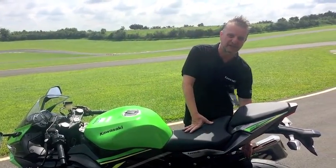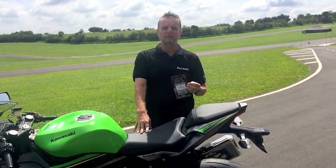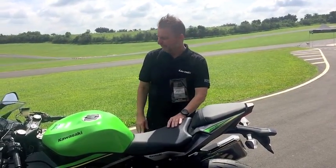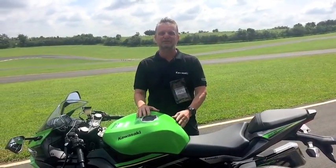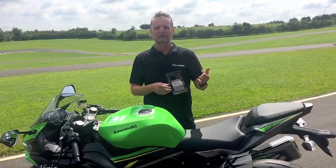A mesma coisa para a suspensão traseira, nós temos ajustes de pré-carga, de compressão e de retorno, tudo fácil de regular. Então, basicamente, essas são as novidades da nossa nova Ninja ZX6R modelo 2020.